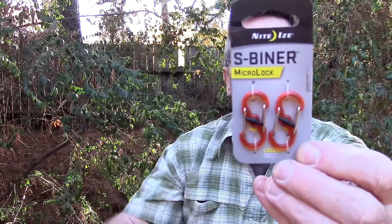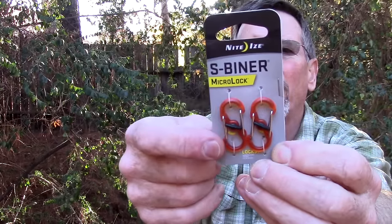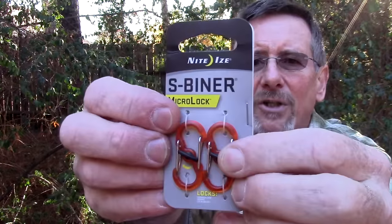Let's do one more Night Eyes item. You're probably familiar with the S Biners — these are the S Biner micro locks, made of polycarbonate or plastic material with locks on them. The two-pack is just $5 as an add-on on Amazon. Very lightweight, very handy. I use this Night Eyes stuff all the time — I've got probably four or five in my truck with different stuff clipped on.